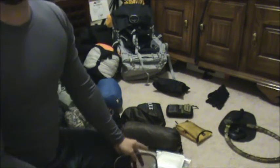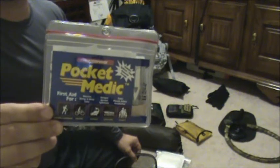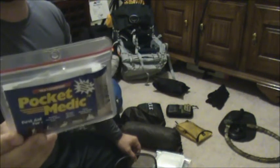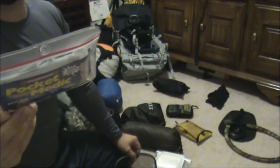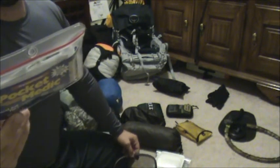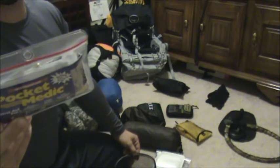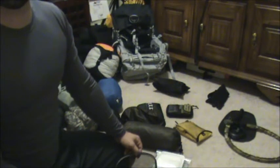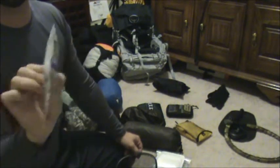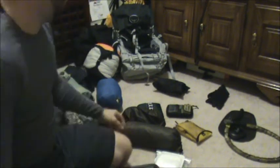For first aid, some people might not like this, but I carry an Adventure Medic Pocket Medic kit and that's it. It has tweezers, a safety pin, antiseptic towelettes, moleskin, Motrin, a sting relief pad, sterile dressing, band-aids, and antibiotic ointment. It's two ounces and super flat — you can put it anywhere.